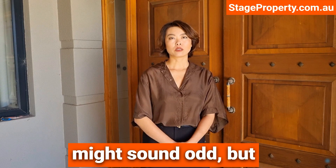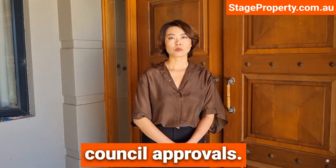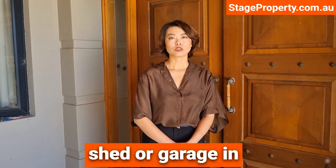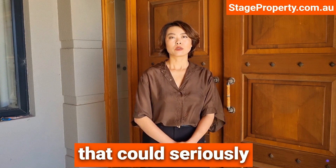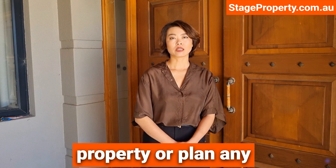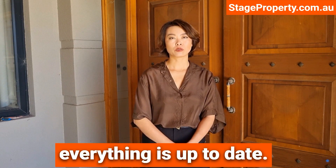Value at number one might sound odd, but it's very important: start by sorting out any outstanding council approvals. Make sure all your paperwork is up to date. You can have the best shed or garage in the street, but if the work wasn't permitted in the first place, that could seriously affect your sale price. Before you list the property or plan any renovations, check the status of your property with your local council to make sure everything is up to date.